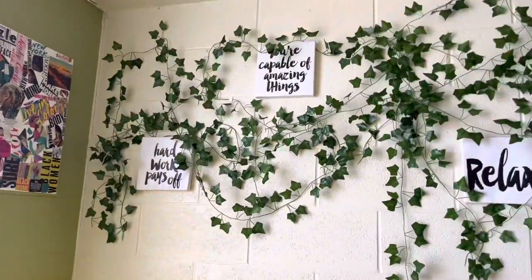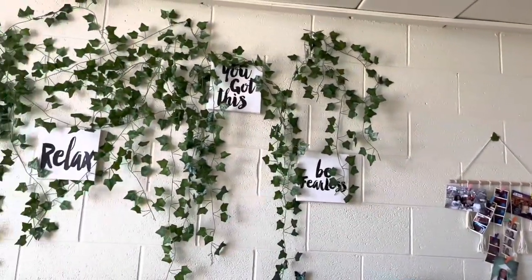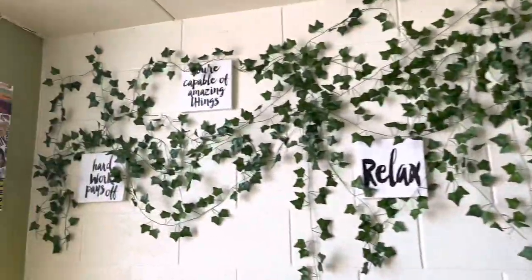I have these leaves — I got this from Amazon, I had these last year as well but I just like them so much because it gives like vine-type vibes. And then the canvases are from Amazon.